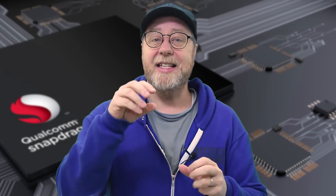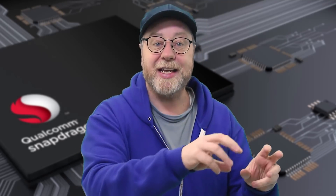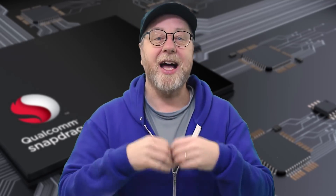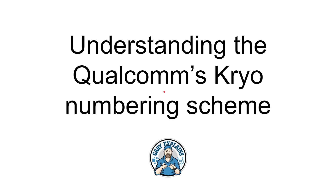Each of these processors has a different CPU and GPU combination. The CPUs in the Snapdragon processors are called Cryo CPUs, and they have their own numbering scheme. So once you've mastered the numbering scheme of the actual processors, you need to understand the numbering scheme of the actual CPUs. Today I want to unpack and understand the naming of the Cryo processors and include some information about relative performance over the last few years.